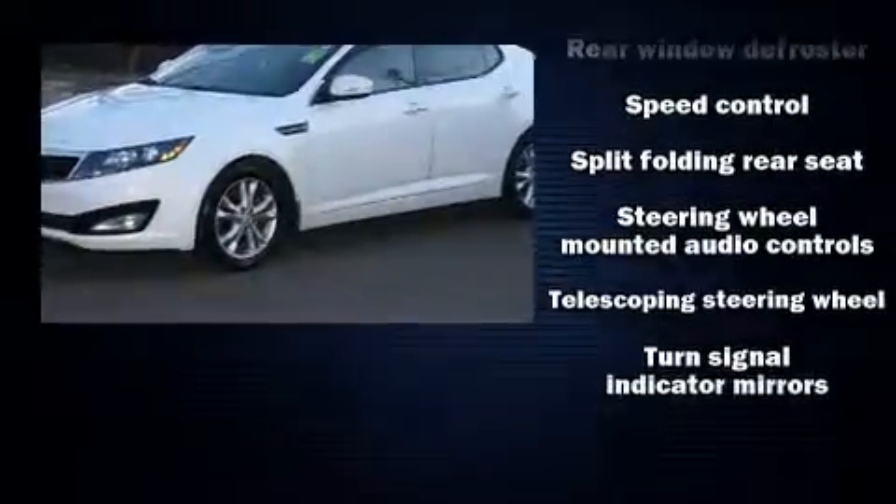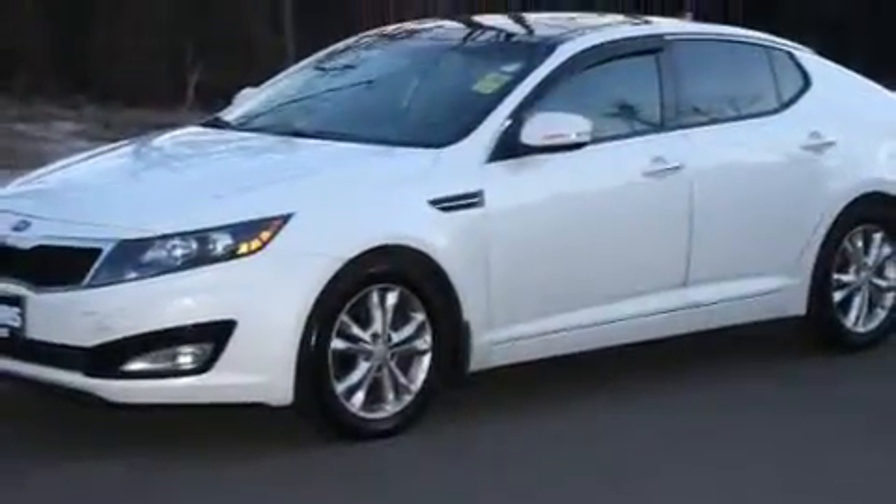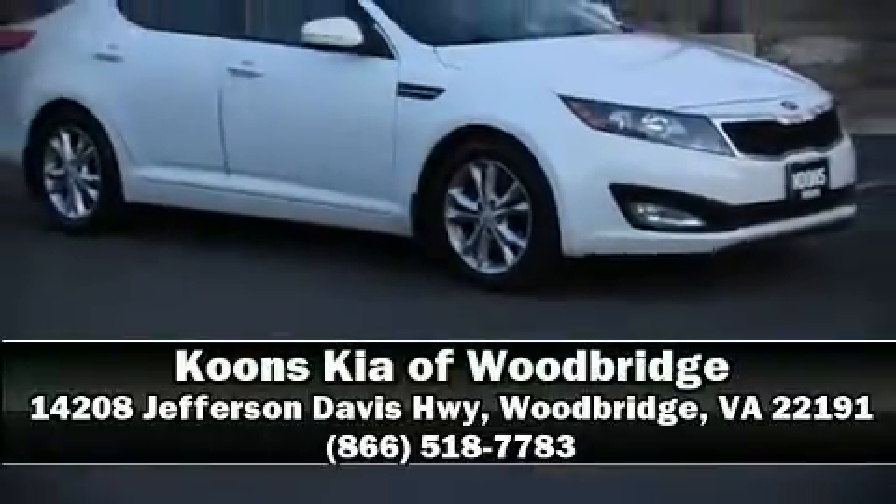We have a skilled and knowledgeable sales staff with many years of experience satisfying our customers' needs. Call now to schedule a test drive. Stay tuned, thank you for your time.